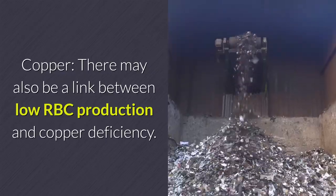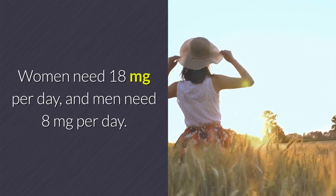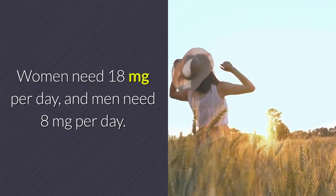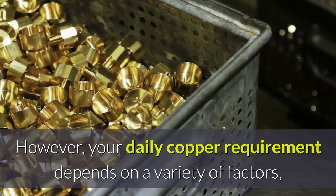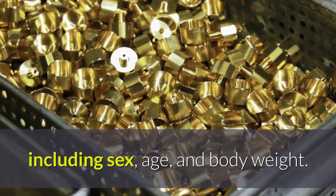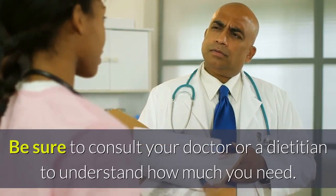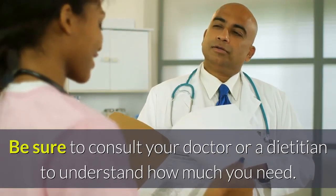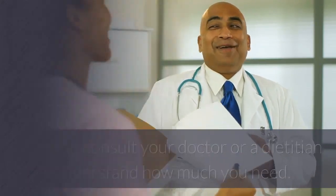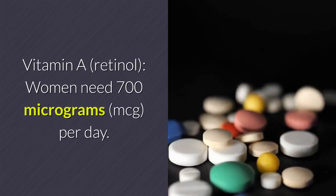Copper: there may also be a link between low RBC production and copper deficiency. Your daily copper requirement depends on a variety of factors including sex, age, and body weight, so be sure to consult your doctor or a dietitian to understand how much you need. Vitamin A (retinol): women need 700 micrograms (mcg) per day; for men the recommendation increases to 900 mcg.